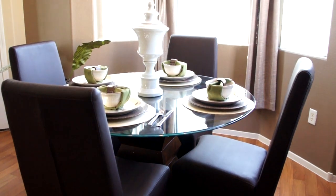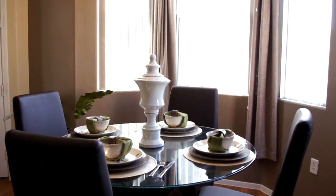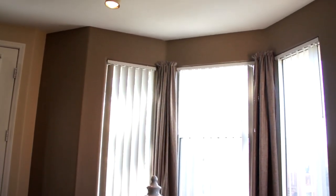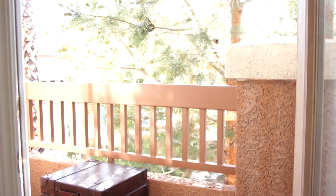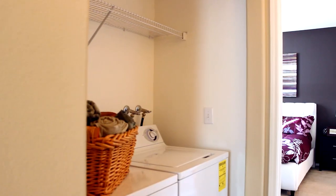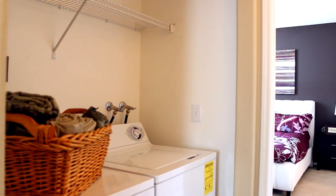The dining area is conveniently located, creating a well-unified space. Enjoy the natural light with a large bay window. Step out onto the balcony for a breath of fresh air. Behind closed doors is the in-unit laundry, easily accessible from any room.